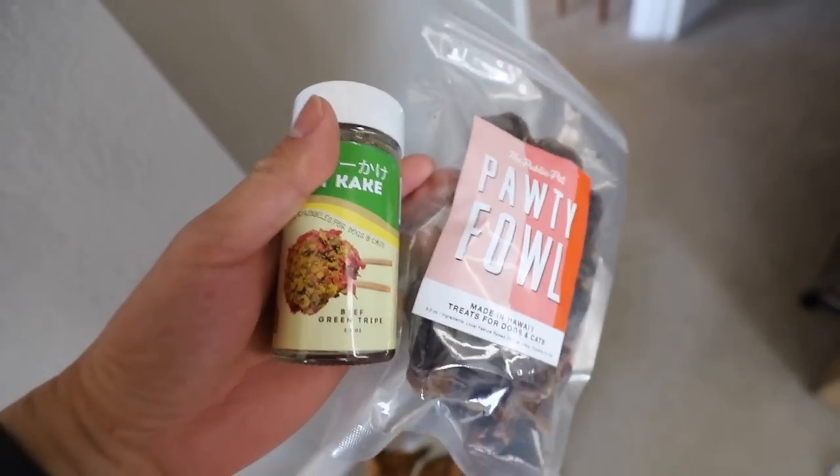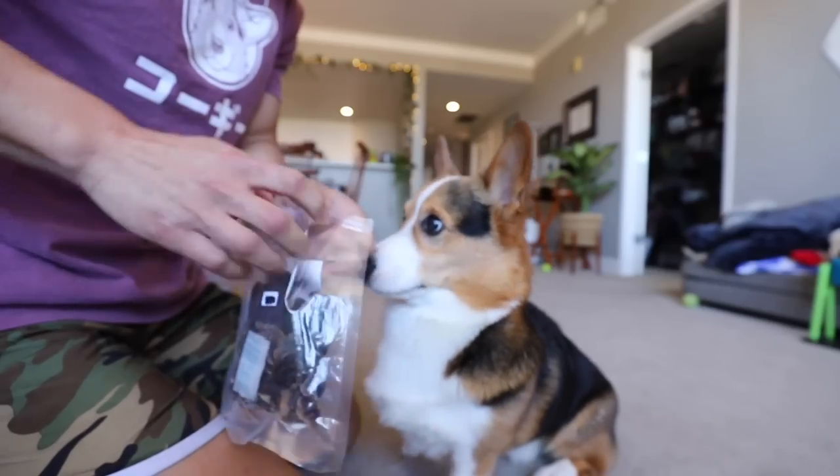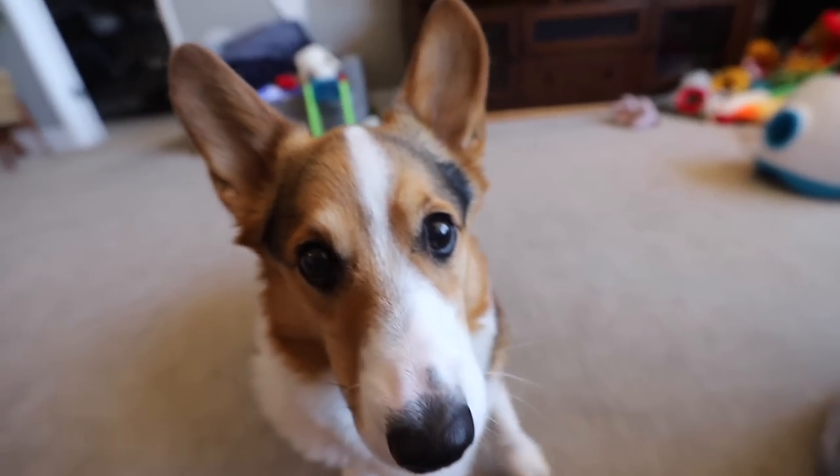Got you some stuff from Hawaii — what do you think? Is that a good sign? You want to try it out? Can you shake? Okay, here you go.